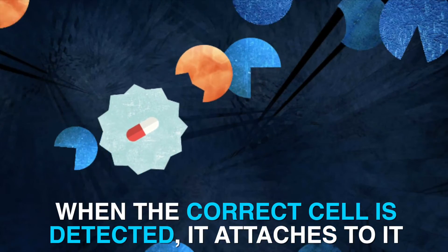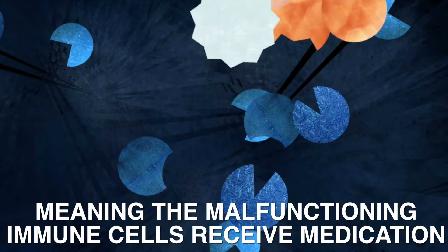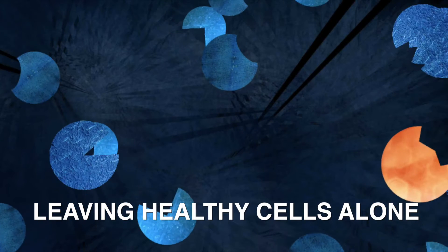When the correct cell is detected, it attaches to it and releases the medication, meaning the malfunctioning immune cells receive the medication, leaving healthy cells alone.